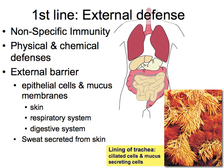The first line of defense consists of our external defenses: mucus membranes in our respiratory tract and digestive tract, skin on the outside, and sweat secreted from the skin. Our sweat has a low pH that can denature the proteins and enzymes of pathogens on our skin, helping prevent them from getting in.